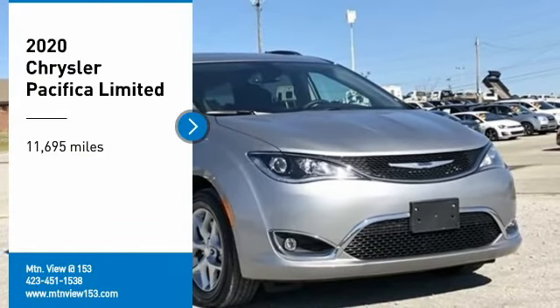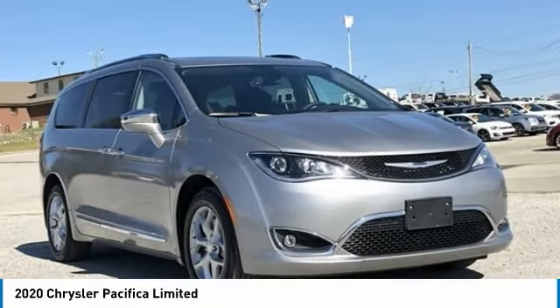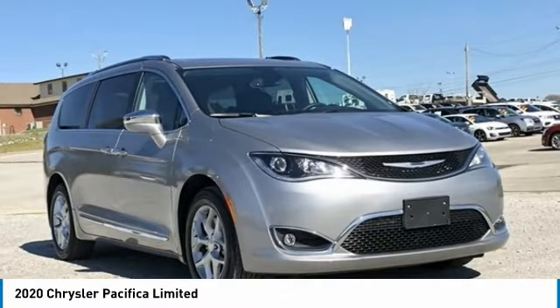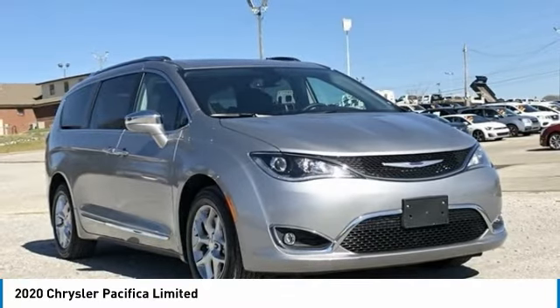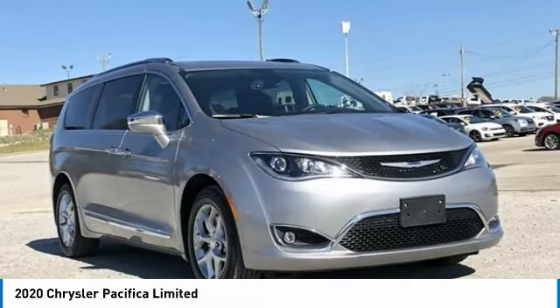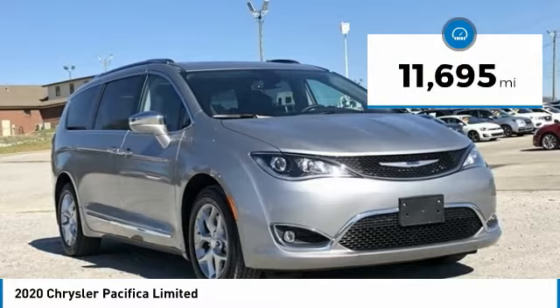Recent Arrival. Carfax One Owner. Odometer is 12,593 miles below market average! 2020 Chrysler Pacifica Limited, Silver, 4D Passenger Van, FWD, 3.6L V6 24V VVT.